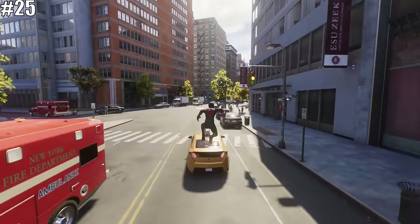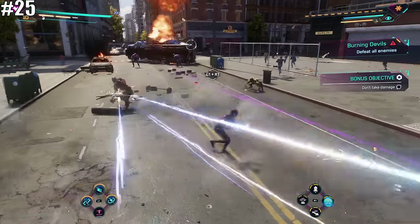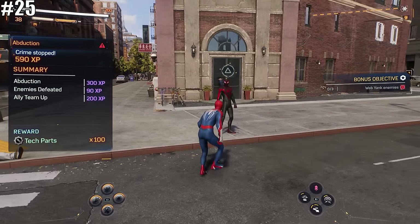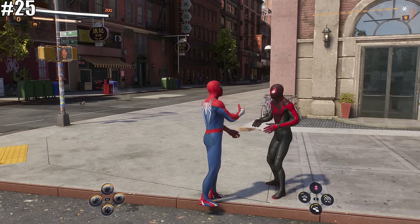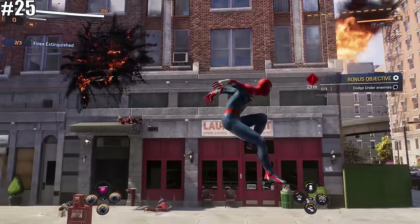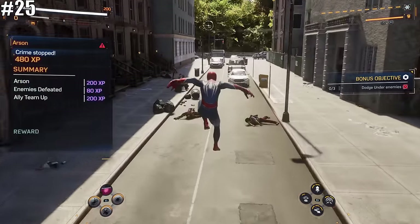Throughout your adventures in Marvel's Spider-Man 2, you will constantly be pinged with random crimes you can choose to stop. One of the coolest features is that you will often run into the other Spider-Man already busy taking down bad guys. As you progress through the story, you can also run into Yuri under her new moniker of Wraith, and she'll help you take down all the bad guys.